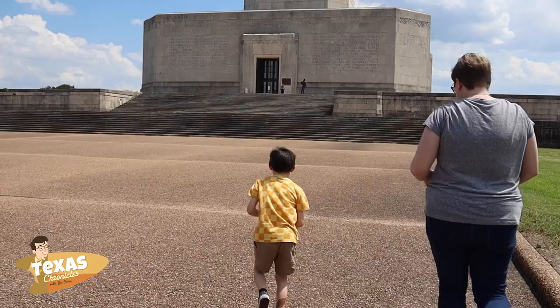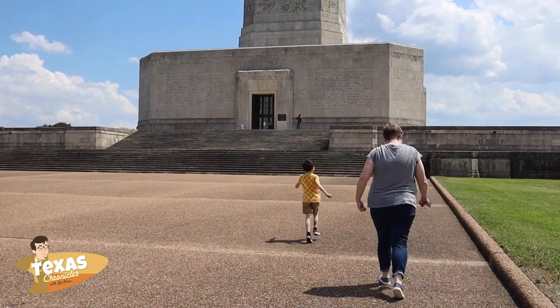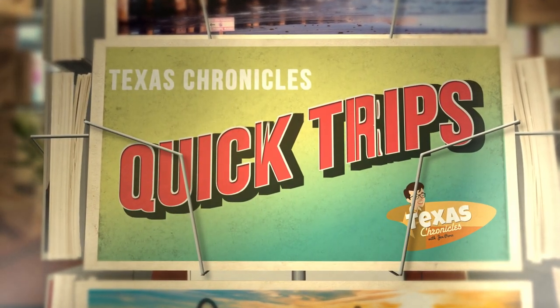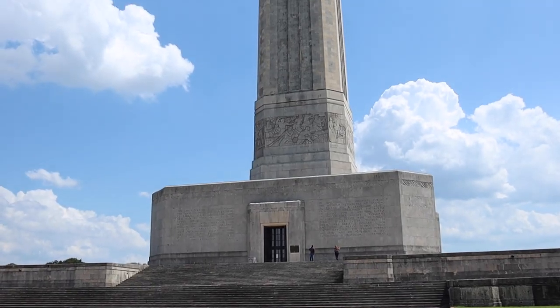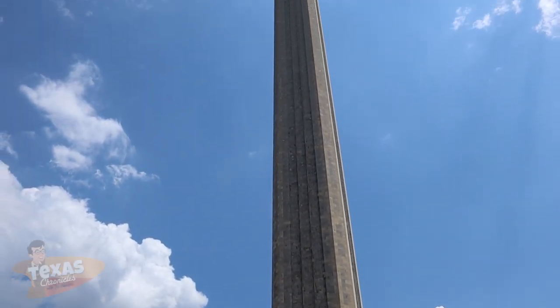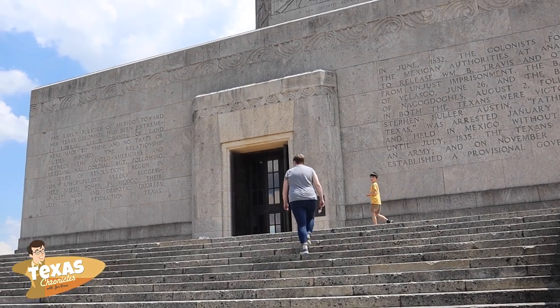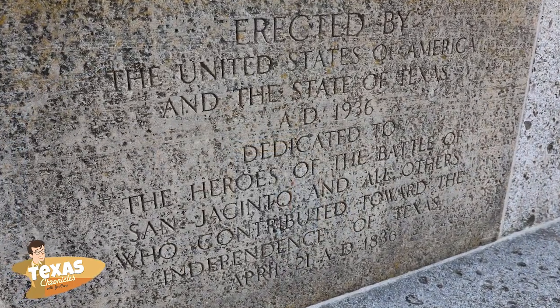We took a short drive to the San Jacinto Battle Monument and Museum in La Porte, Texas. The San Jacinto Monument is the world's tallest war memorial, standing 15 feet taller than the Washington Monument. It honors all who fought for Texas independence.